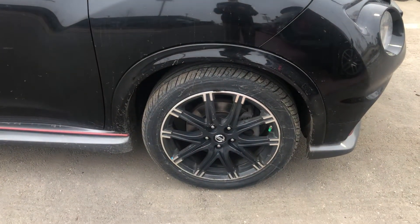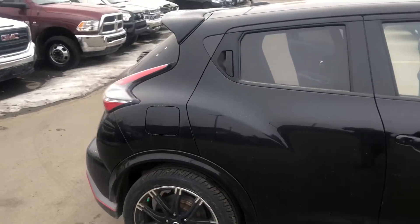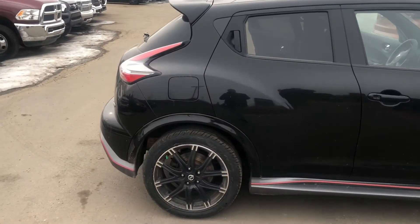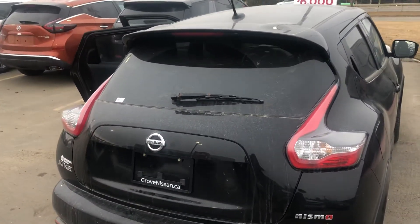You can see that we have alloy rims and sporty wheels around the vehicle to give it that look a lot of urban young people are looking for at this time. Going around the vehicle still looking really good — no nicks or cuts as we go around through the back end of the vehicle. It is in great shape.